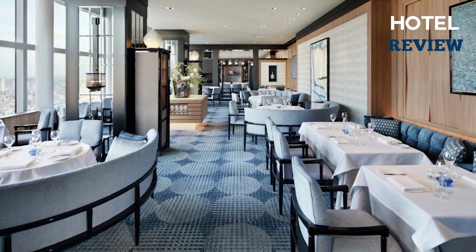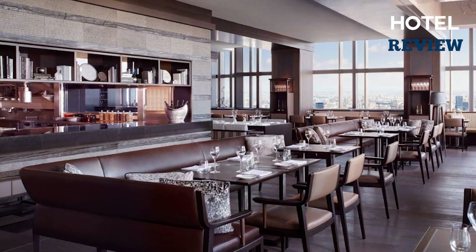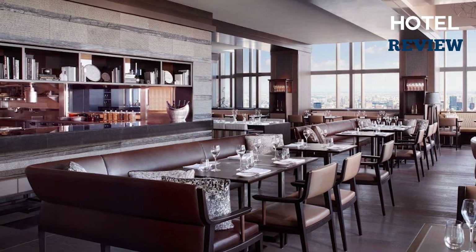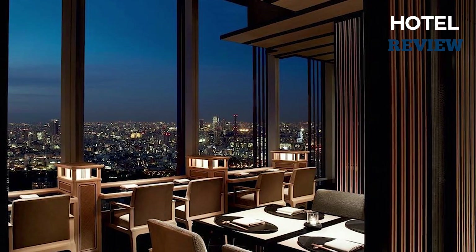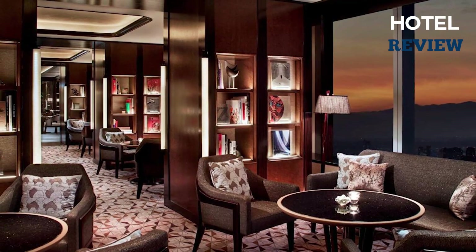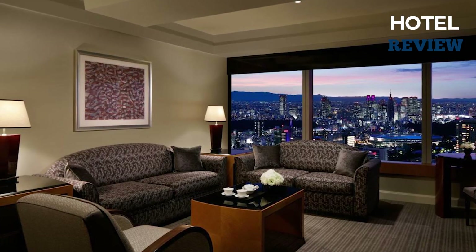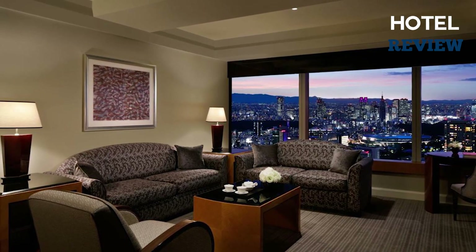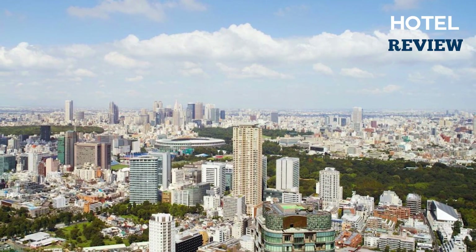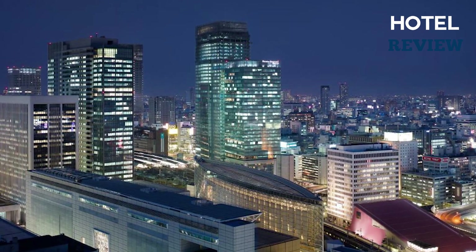Perhaps the highlight of the Ritz-Carlton is its dining options. With eight restaurants to choose from, you'll be spoilt for choice. The Michelin-starred Azure 45 serves up French delicacies in a refined setting, while the bar is the perfect spot for a cocktail and live music. Overall, the Ritz-Carlton Tokyo offers the perfect blend of luxury and convenience, with easy access to the city's subway system.